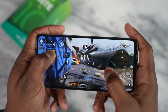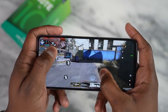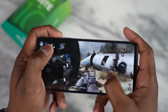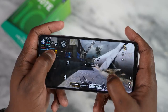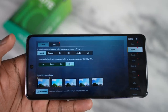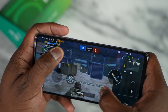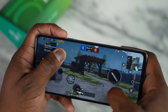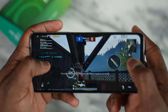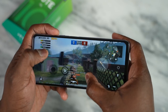Gameplay session on the Infinix Note 10 Pro — featuring Call of Duty Mobile with in-game audio including kill confirmations.